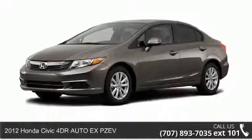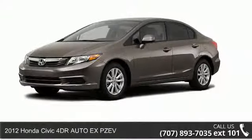Presenting the 2012 Honda Civic. This may be the set of wheels you've been looking for.